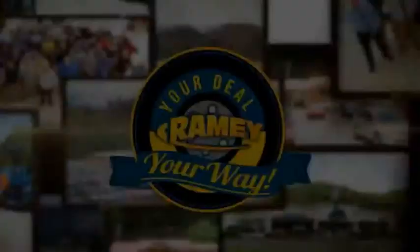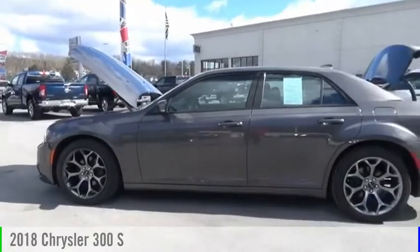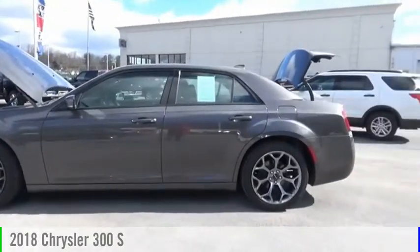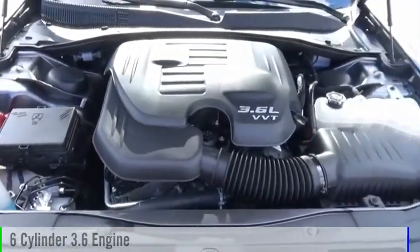Amy, it's your deal, your way. We are pleased to show you the 2018 300. This vehicle is powered by a rear-wheel drive, six-cylinder, 3.6-liter engine.